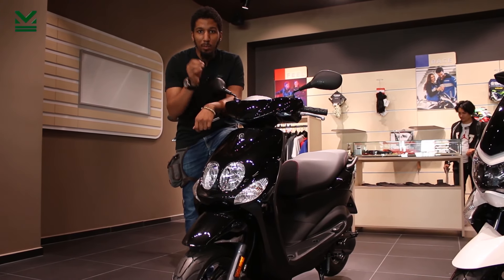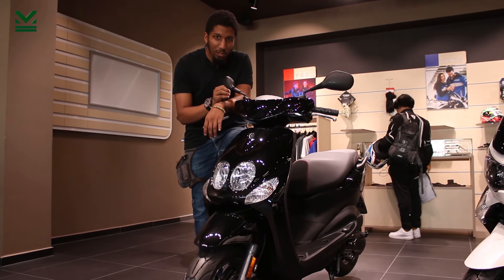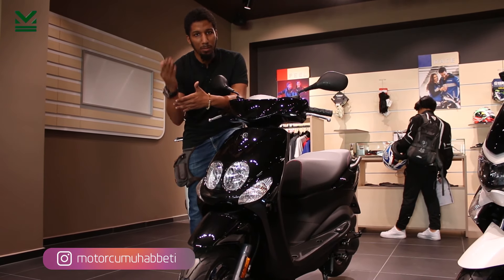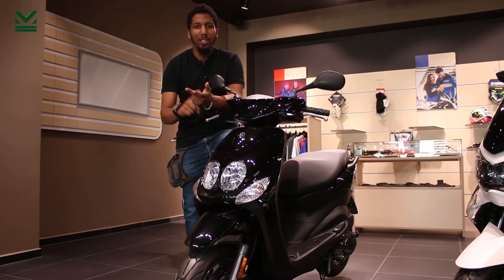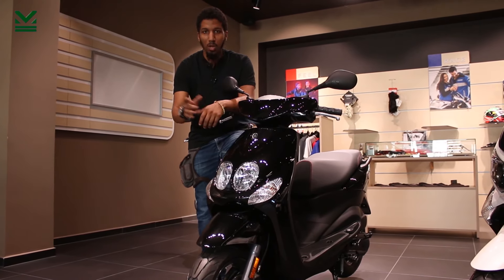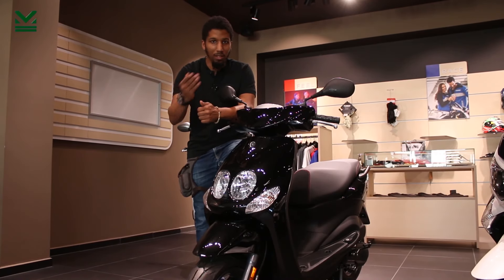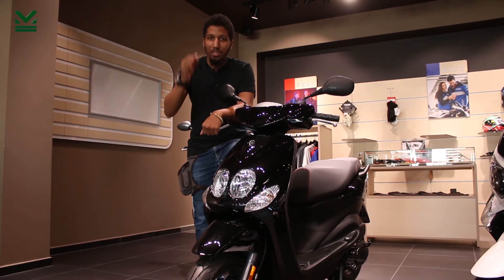Ehliyet fiyatları 2019 itibariyle inanılmaz yerlere ulaştı. A1 ehliyet için 1750 TL istiyorlar, A2 ehliyet için 1995 TL, normal A ehliyeti için de 1350 TL. Bunun yüksek bir kısmı devlete gidiyor; siz kursa ödüyorsunuz ama onlar da devlete ödüyor. Harcı var, bir de sınava giriş ücreti var; 195, 300, 400 lira ayrıca ödüyorsunuz. Eğer daha önceden ehliyetiniz varsa ve yeni ehliyet alacaksanız fiyatlar 300'er lira aşağı iniyor; 1750'ye alacağınız A1'i 1400'e, 1995'e alacağınız 1600'e, A sınıfını da 2000'e alıyorsunuz.